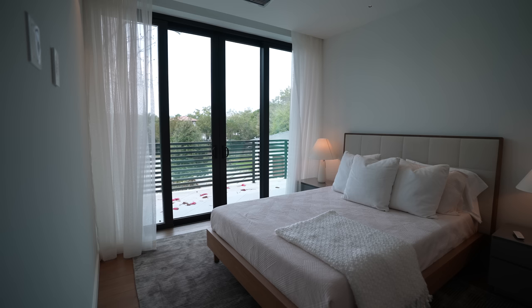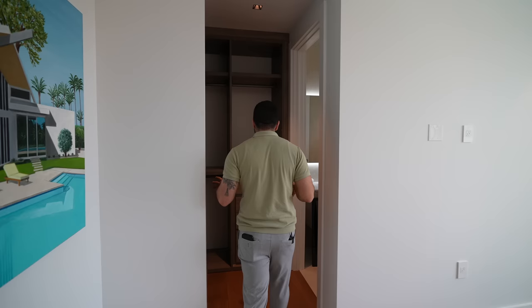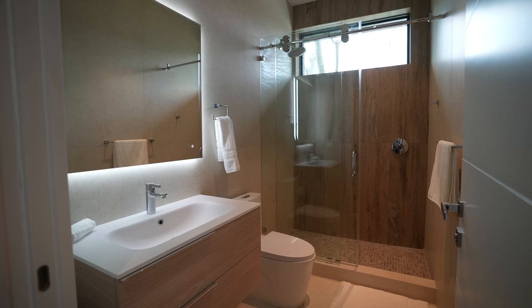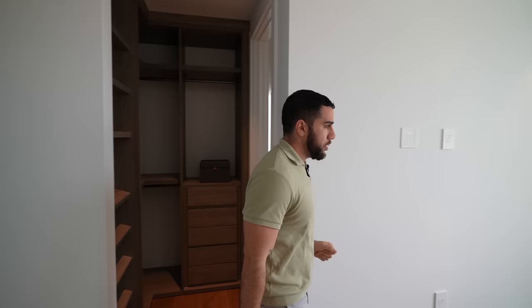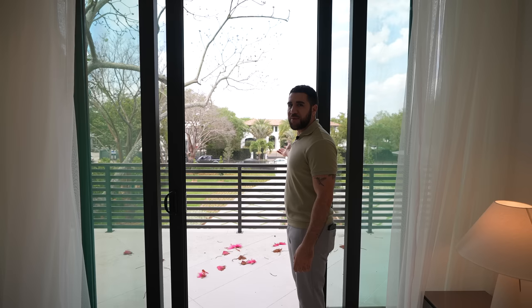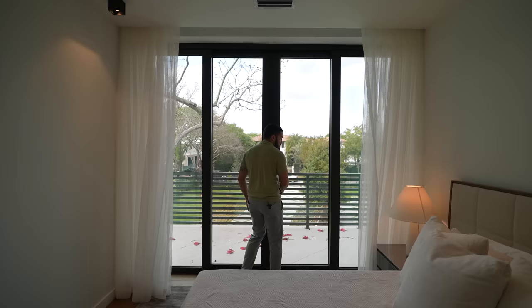The first guest bedroom on the second story: queen-size bed, amazing view, a walk-in closet that turns into your ensuite. In the ensuite you have a walk-in shower with a window at the top letting in natural light — sign me up. And the balcony here is beautiful. You have access to two balcony sections from up here, so the space isn't secluded to just whoever is in this room.